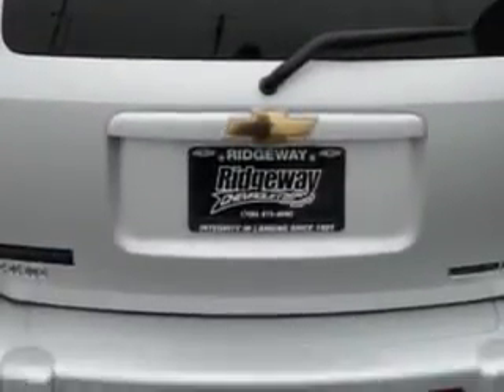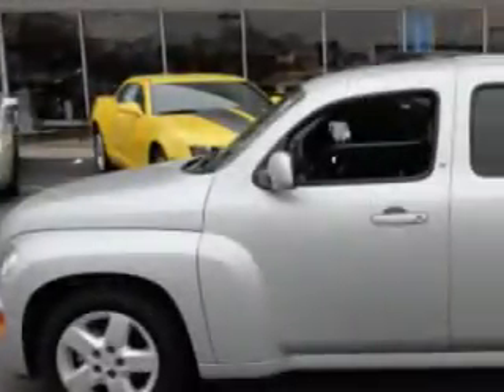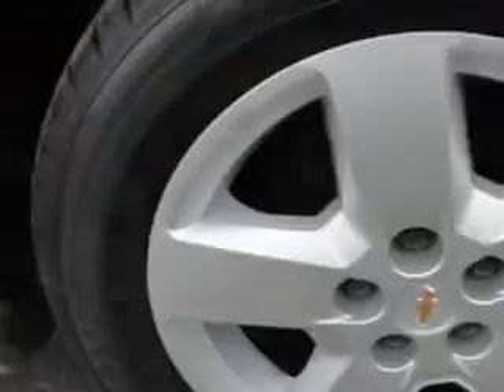Enjoy an impressive 30 miles to the gallon on this great car with features like keyless entry, tilt steering wheel, cruise control, power door locks, power windows, power driver's seat, AM FM radio, and much more.